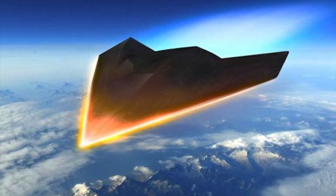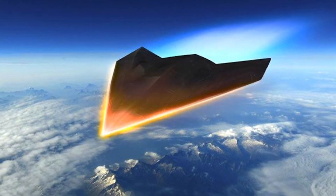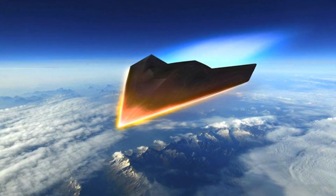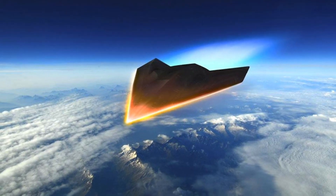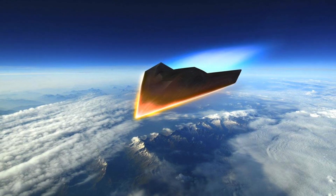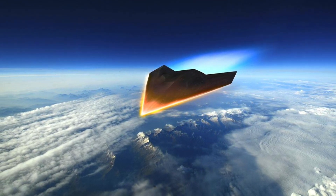The Common Hypersonic Glide Body was tested in March last year and flew at hypersonic speed to a designated impact point. An object is considered hypersonic once it exceeds Mach 5, or five times the speed of sound — approximately 1,715 meters per second, 3,836 mph, or 6,174 km/h. The CHGB includes a conventional warhead, guidance system, cabling, and thermal protection shield. It will use the booster rocket motor to reach hypersonic speed, jettison the expended rocket booster, and then glide to its target.